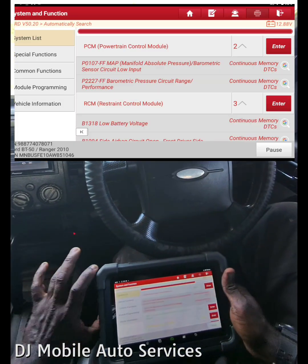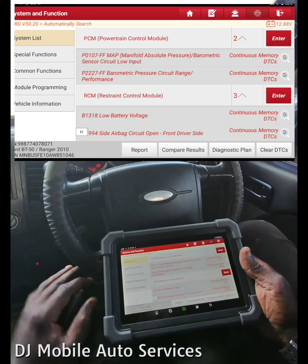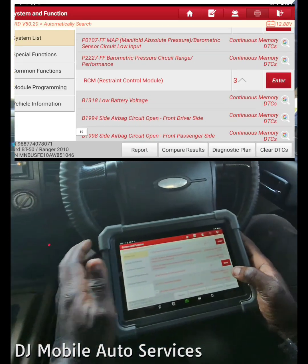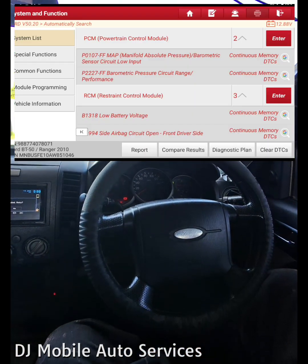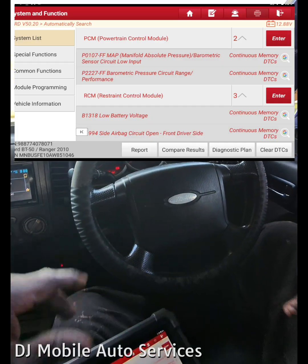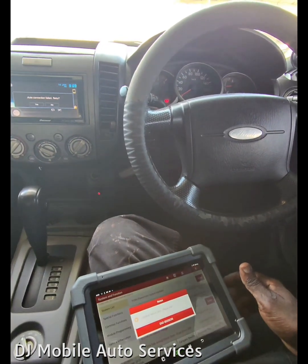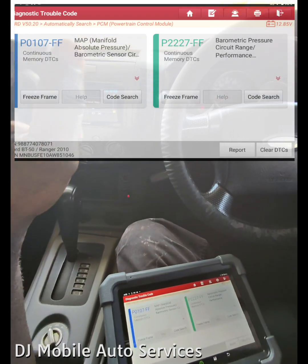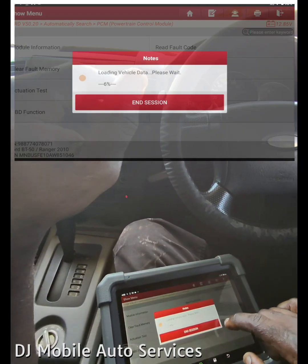The vehicle is definitely holding back, and we have a P0107 FF — MAP sensor barometric low input circuit problem — and also a P2227 barometric circuit range performance. When we have a problem with the MAP sensor that can definitely hold the vehicle back and cause it not to boost properly, because it's a sensor reading on the intake manifold. If it's not reading the proper vacuum, it's not going to do its thing. Let's retrieve and see exactly what's going on with the MAP sensor.